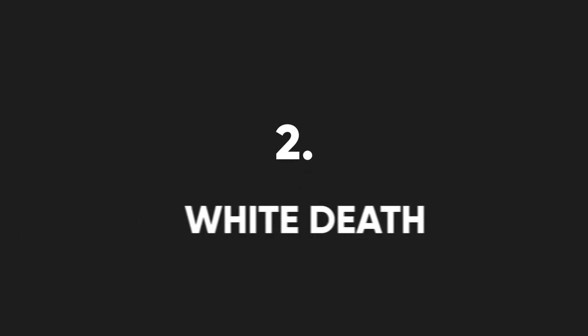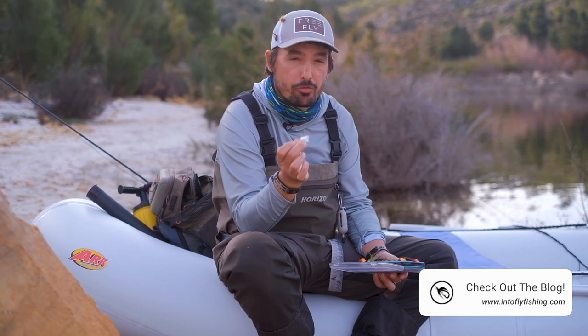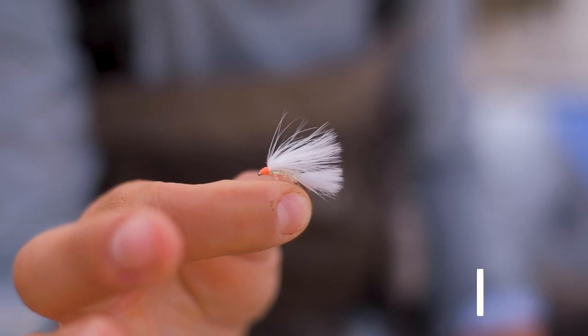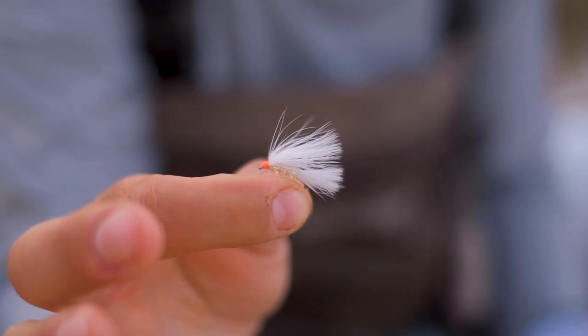The second fly I have here is one of my personal favorites and it's called the White Death. It works very effectively on an intermediate or a floating line with a very long leader, stripped just below the surface. It especially works well in low light conditions, and a very fast quick strip often gets the take.